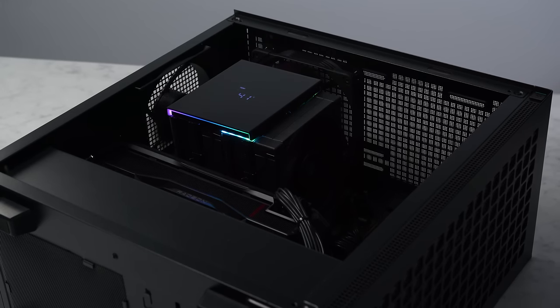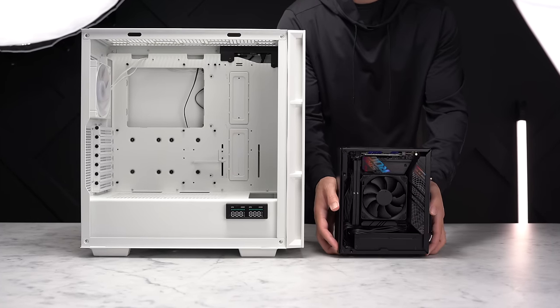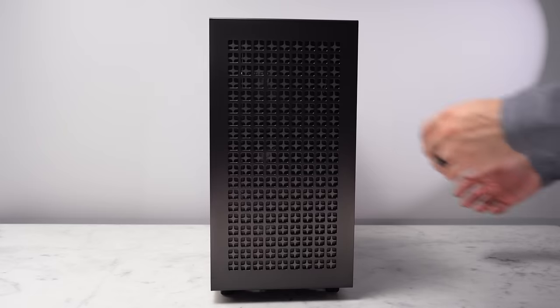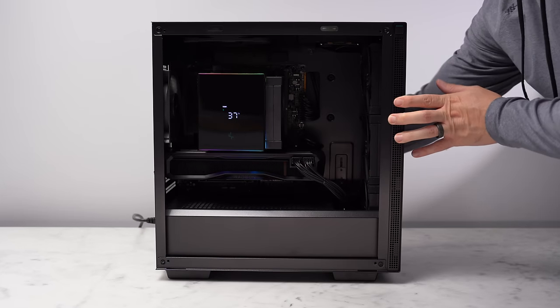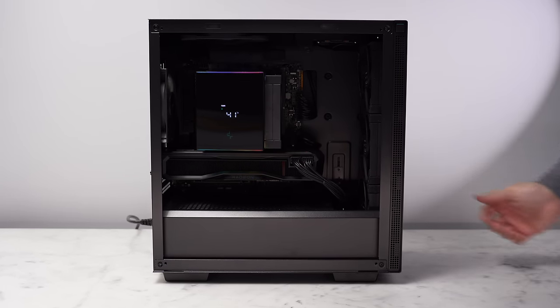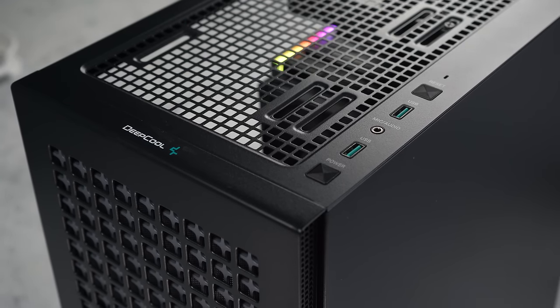Micro ATX builds can give you the right balance between cost and size. They're obviously not as small as many ITX builds, but they can still be less than half the size of a standard mid-tower without the ITX tax. So that's what we're going to be building today — a top-tier gaming PC in what's become probably my favorite micro ATX case of this year so far.